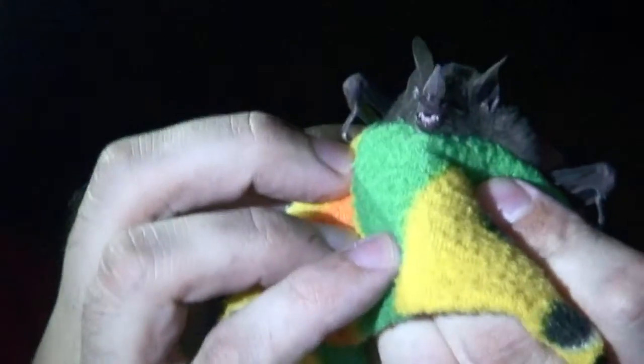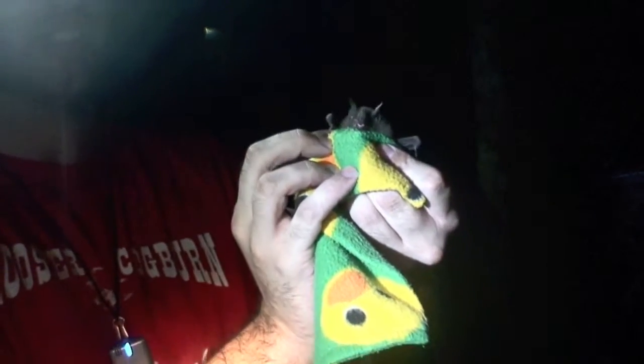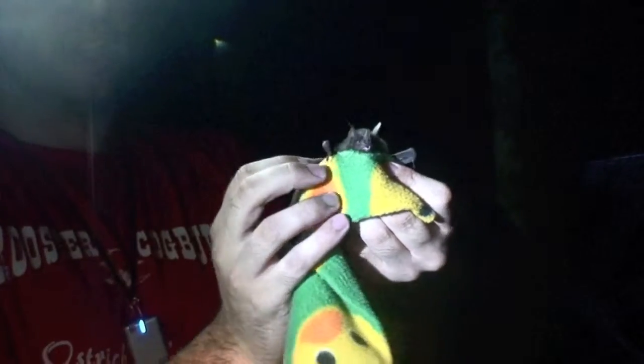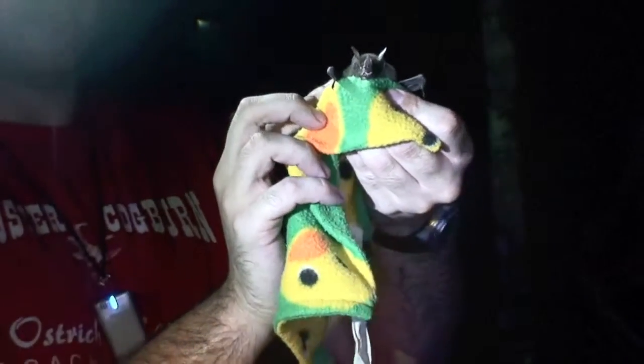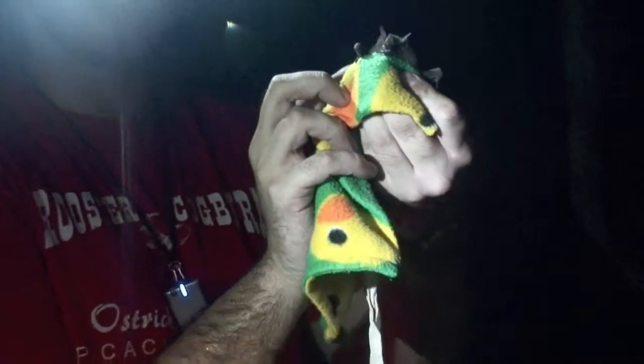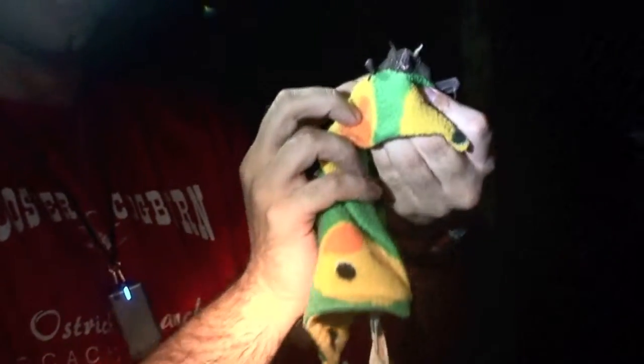These guys are really specialized in finding their food — in this case, fruit. They use their sense of smell and also their sense of hearing. They use echolocation through their voice to find food in the forest and to navigate through a really complex environment, because these guys fly underneath the canopy in the lower areas of the forest. There are a lot of branches, a lot of leaves, and a lot of obstacles, so they use echolocation to find their way through these really interesting, complex, and challenging environments.